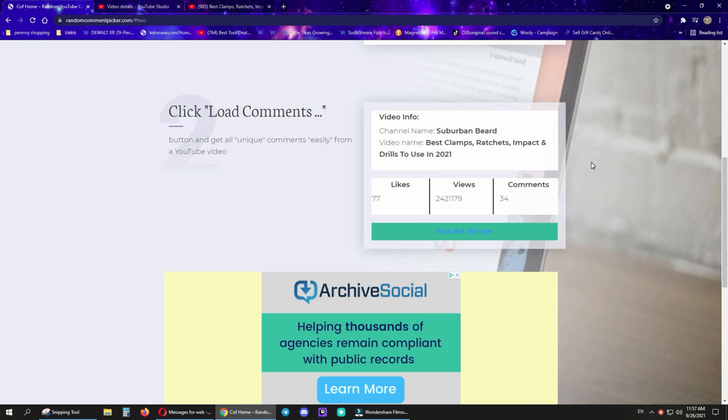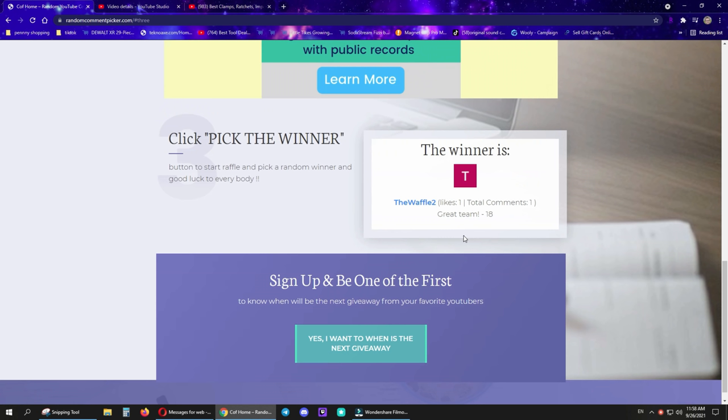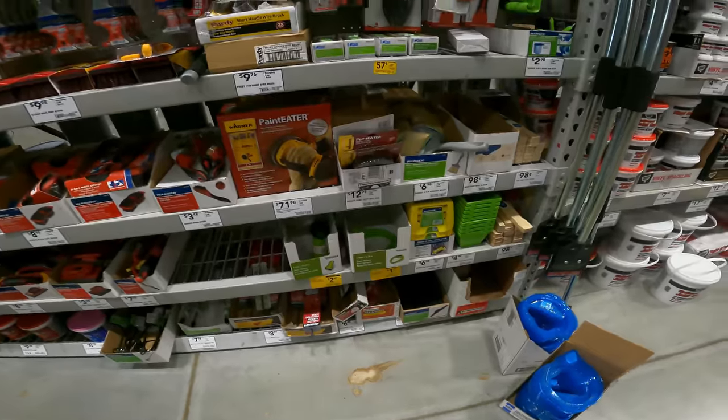It's only 34 people to choose from. And the winner is: The Waffle Two Great Team! All winners, please email me at sb@suburbanbeard.com and we will get those out to you. Last week's winners are behind — everything goes out Monday or Tuesday.